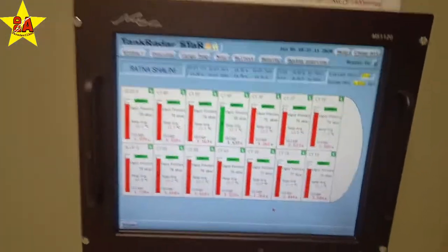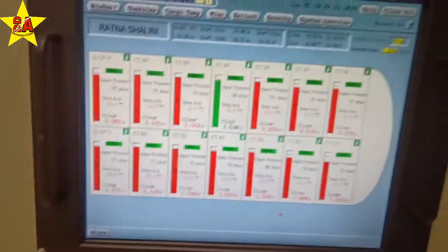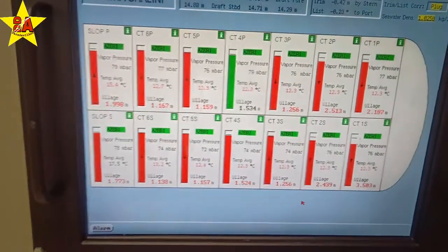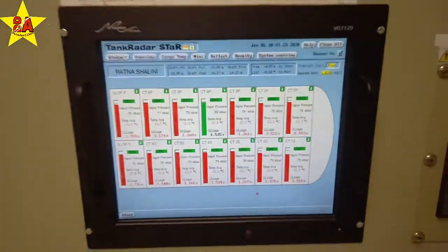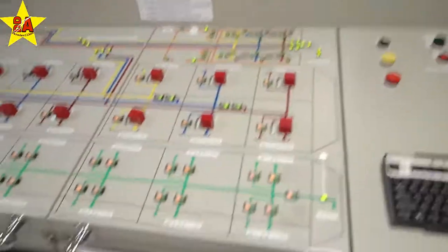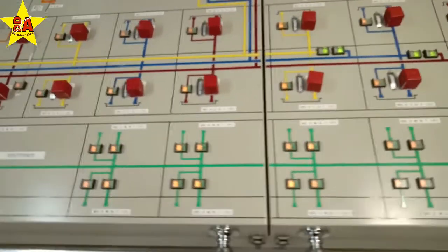This is the tank radar, showing the level of liquid in all the cargo tanks. We can also see the ballast tanks from here. This is the mimic of the pipelines on the ship.